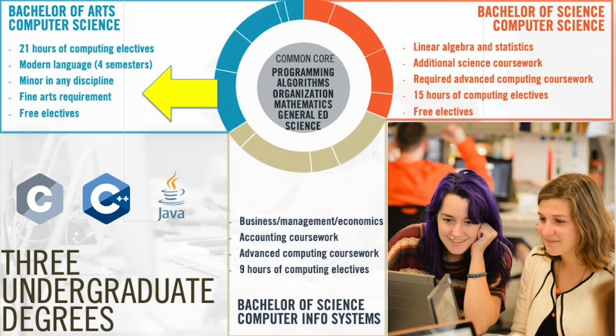In addition, BA in Computer Science majors are required to have four semesters of proficiency of a modern language and are required to complete a minor. Finally, the Bachelor of Science in Computer Information Systems degree program layers on a mix of advanced computer science, management and information systems, and accounting coursework. The CIS program is a great mix of computer science and business concepts.